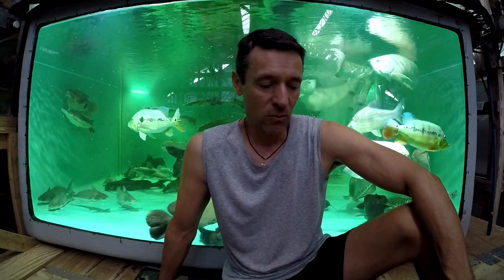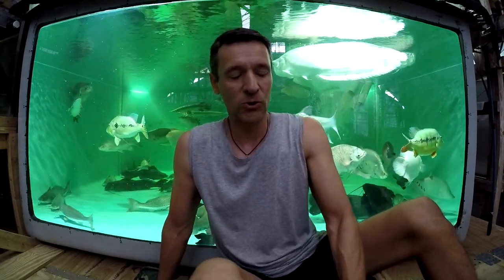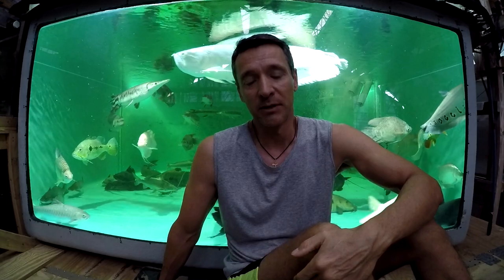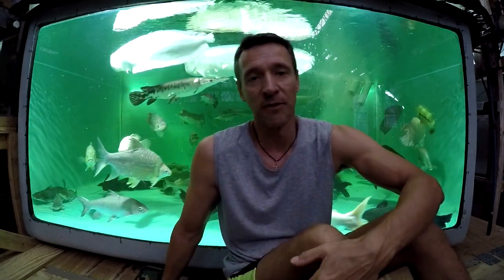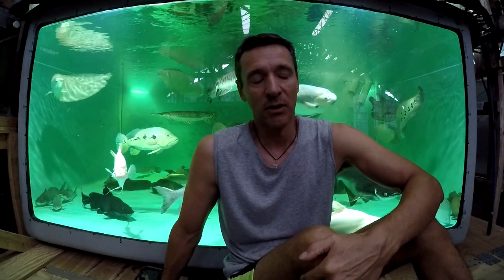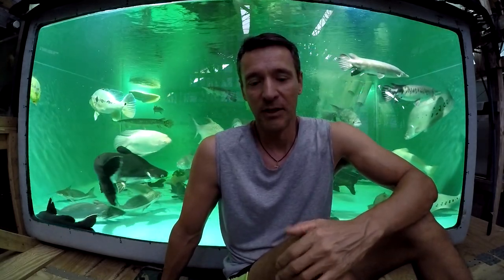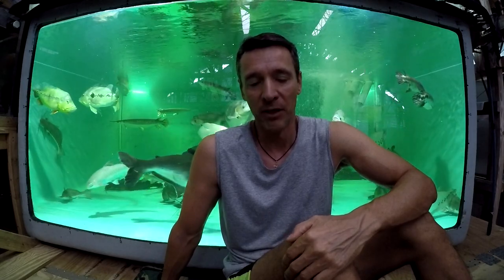The third method is what I call monkey see monkey do — using training tank mates. You introduce training tank mates with the target fish in the tank. A common example is using tin foil barbs to train African tiger fish to take pellets. When the tiger fish sees tin foils taking pellets greedily and easily, it eventually learns to recognize the pellets as food.